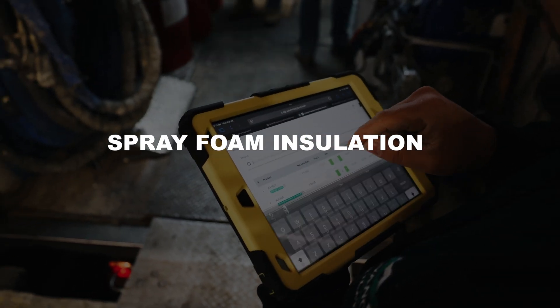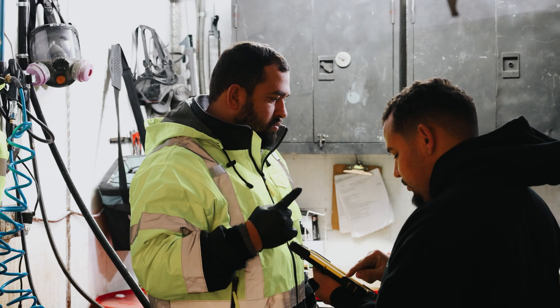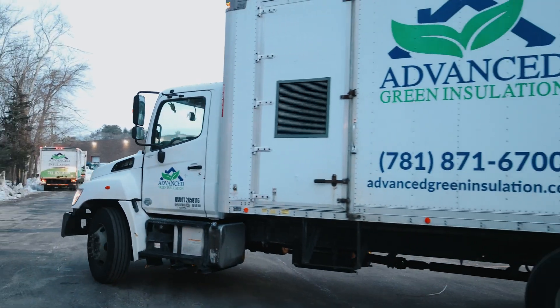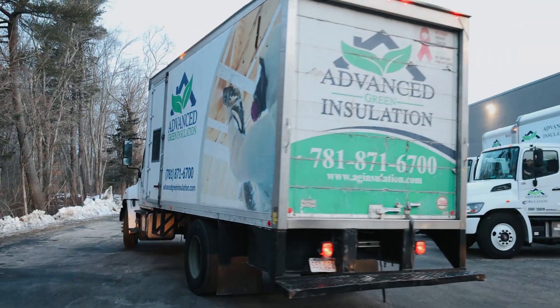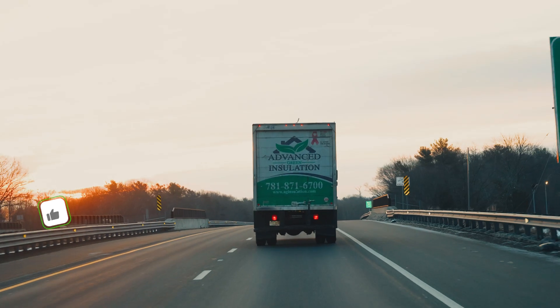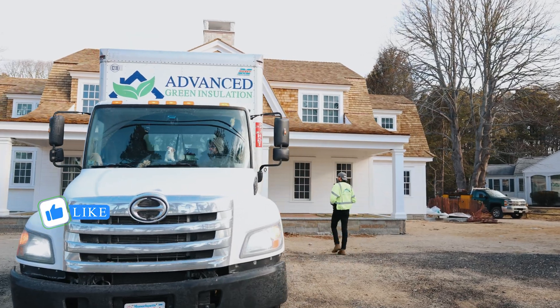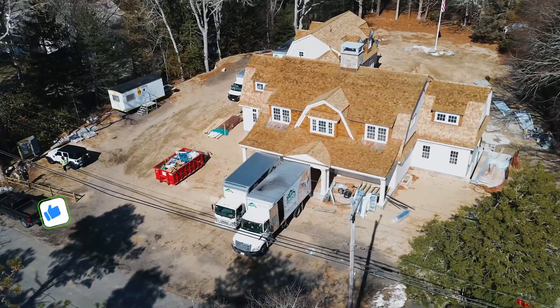This is the second episode of our series Behind the Walls, Insulation in Action, where we show you the real work behind services that directly impact the comfort and energy efficiency of your home. Today we go beyond the application. We'll teach you what spray foam is, why it's so effective, and how it compares to other insulation types.